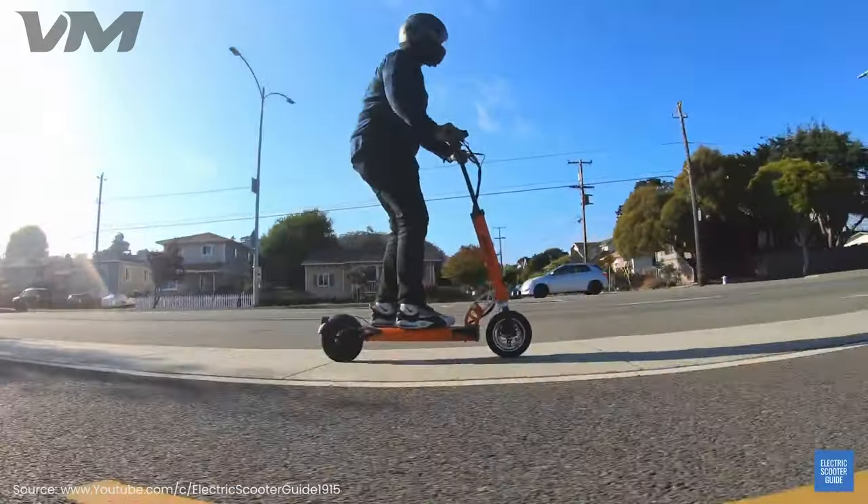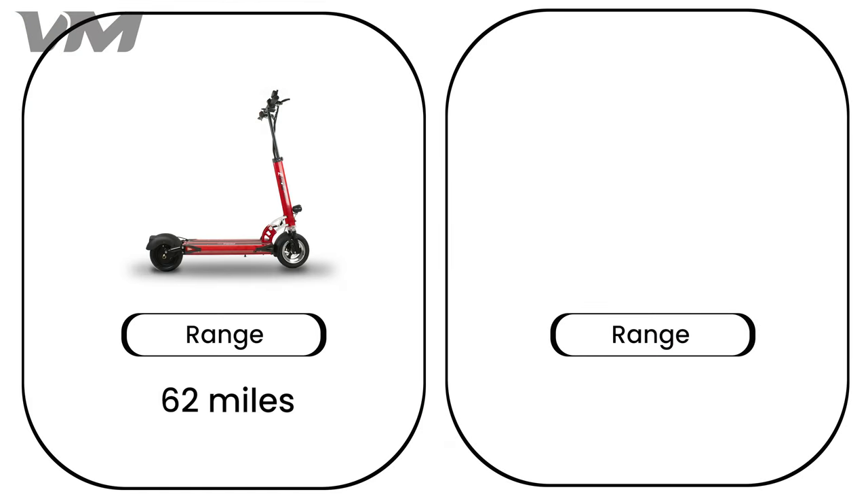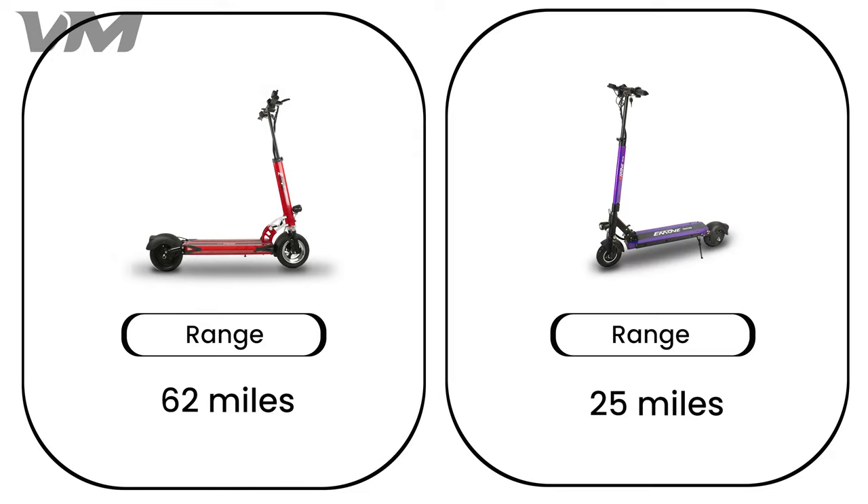Number 9: Range. The Cruiser may take a while to charge, but its range makes it so you don't have to charge up as often. The Cruiser provides 62 miles of range on a single charge, while the Touring runs you only 25 miles on a single charge.